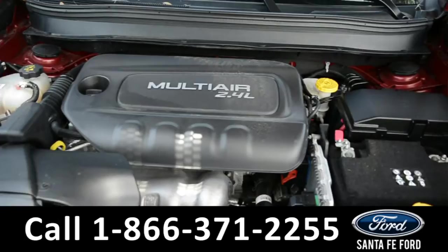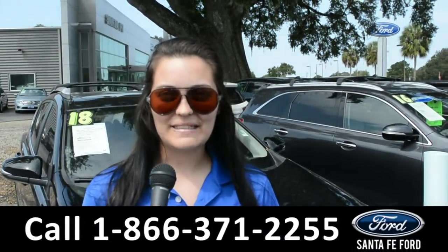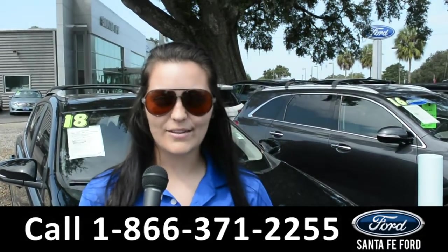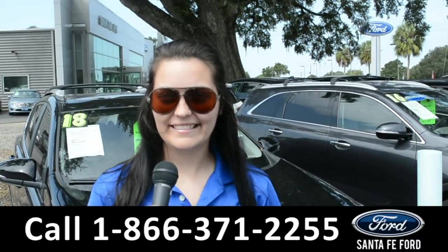Under the hood is an inline 2.4-liter engine. For more information on this specific vehicle, remember to visit us online at SantafeFord.com or give us a call at the number below. My name is Cheyenne. Thanks for watching.